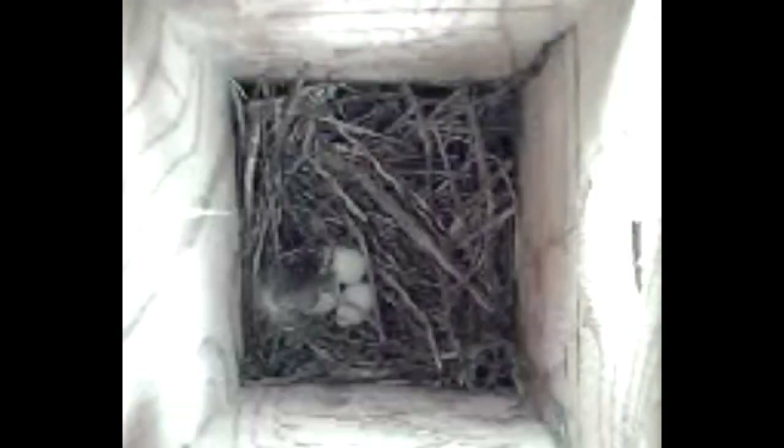One day later, you can see a few more small feathers around the cup where there are now three eggs. As we watch, both male and female tree swallows arrive, each carrying a white feather. The male drops his right there, but the female has inserted hers into the side of the cup.